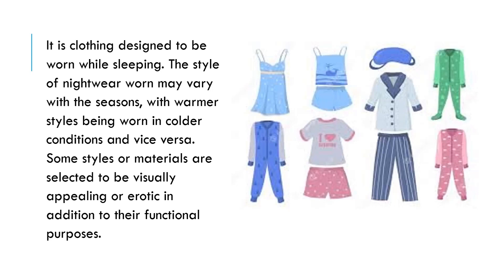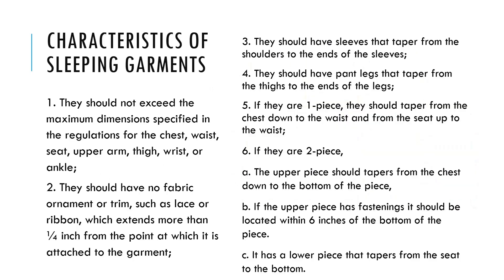Regarding regulations: one, they should not exceed the maximum dimensions specified in the regulations for the chest, waist, seat, upper arm, thigh, wrist, or ankle. Two, they should have no fabric, ornament, or trim such as lace or ribbon which extends more than a quarter inch from the point at which it is attached to the garment. Three, they should have sleeves that taper from the shoulders to the ends of the sleeves.